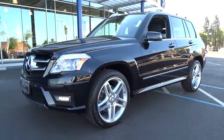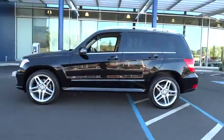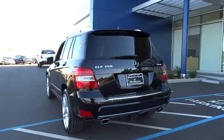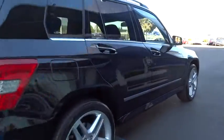2011 GLK class. Based on the C-Class, the GLK joins the small upscale SUV class. Its smooth 268 horsepower 3.5 liter V6 delivers quick acceleration and is priced below $35,000.